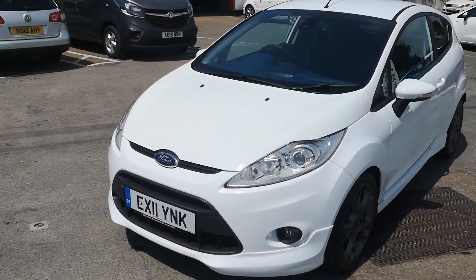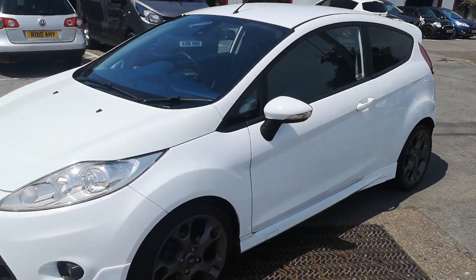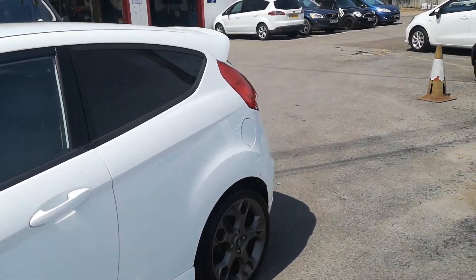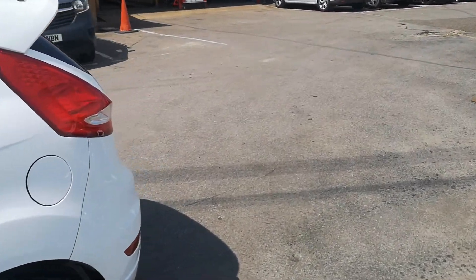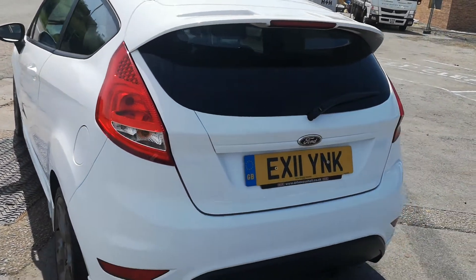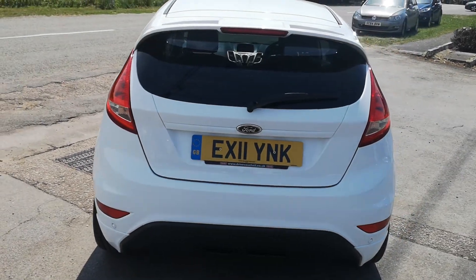As we go around to this side, it's just as tidy on the near side as well. Really is in excellent order, this car — and just as good round the back. There are rear parking sensors on this vehicle as well.